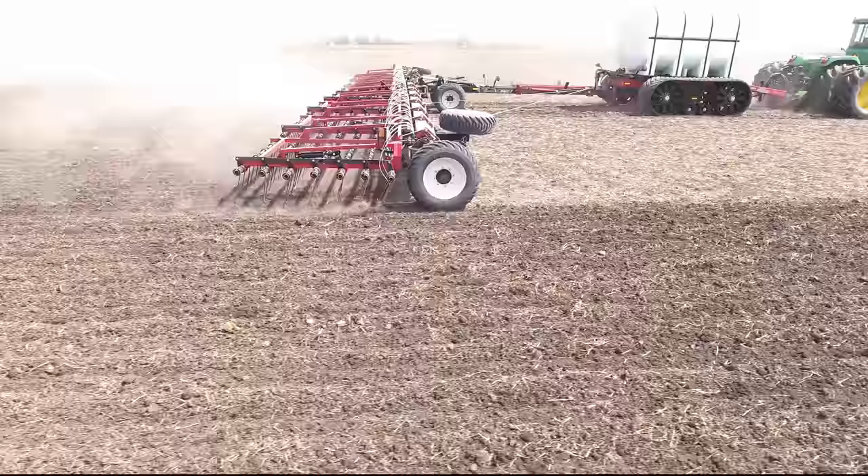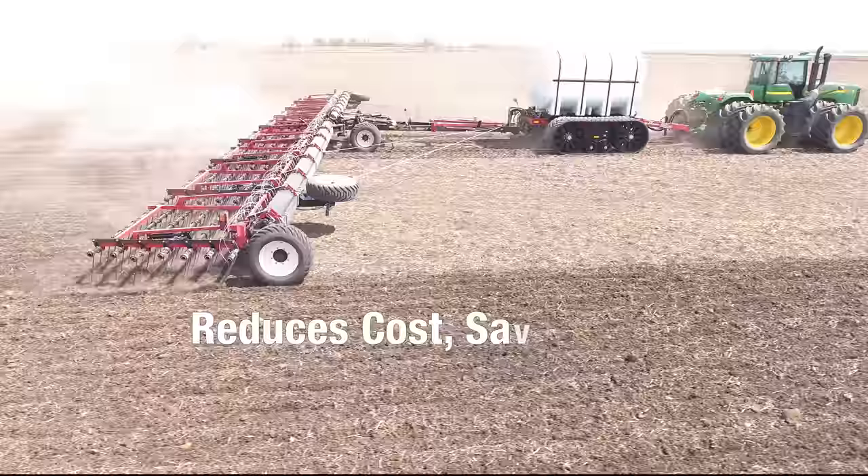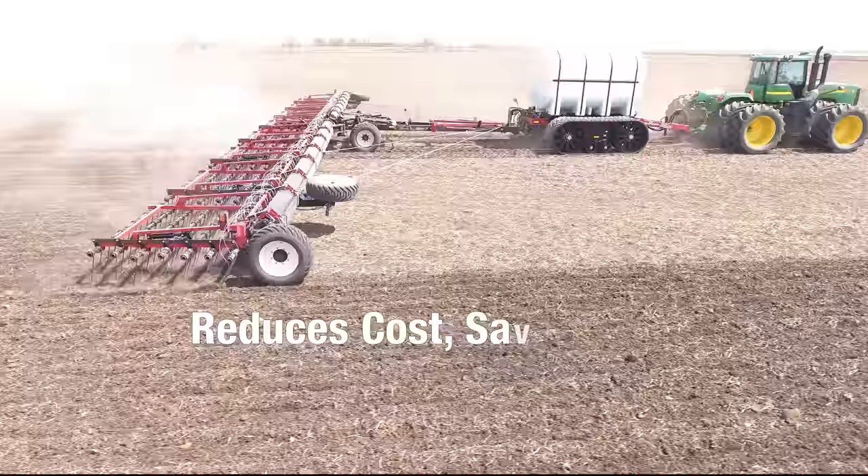Removing the need to go into the field with a different machine to apply fertilizer drastically reduced costs and time spent in the field, while also leaving the seedbed in much better condition.